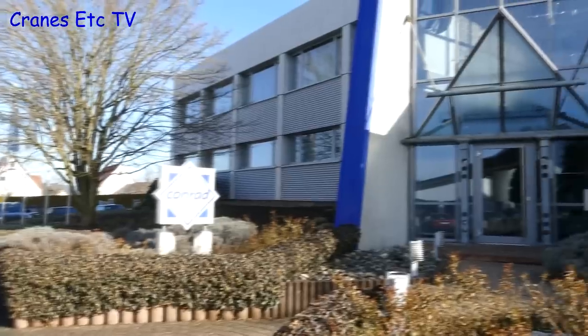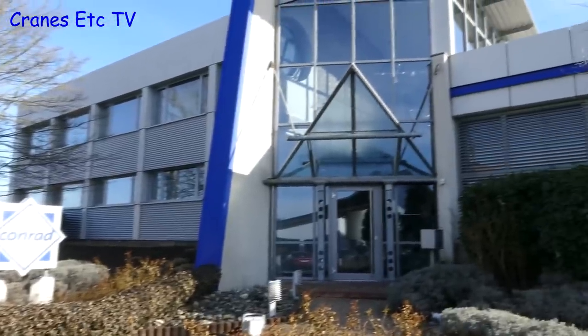Once again a notable absentee from the Toy Fair was Conrad Models. Christine is the boss of Conrad Models. Christine, this is the second year you haven't been at the Toy Fair — is there any truth in the rumour that the only reason you're not at the Toy Fair is because you like to avoid me? Yes. Oh.